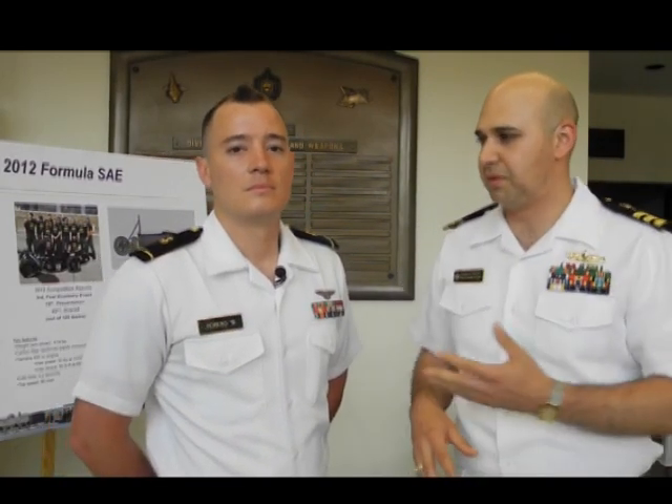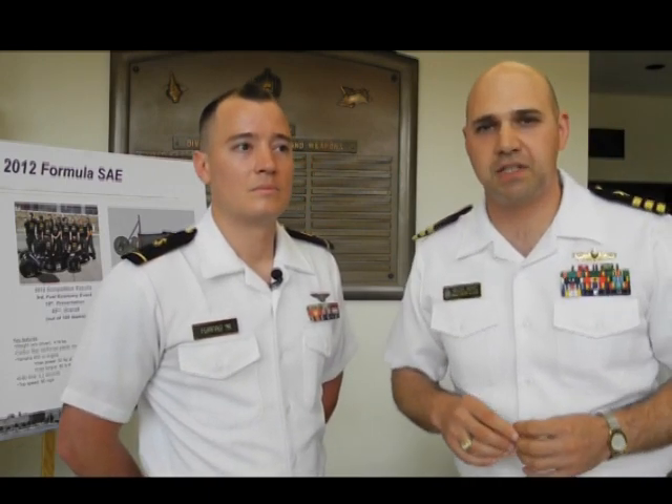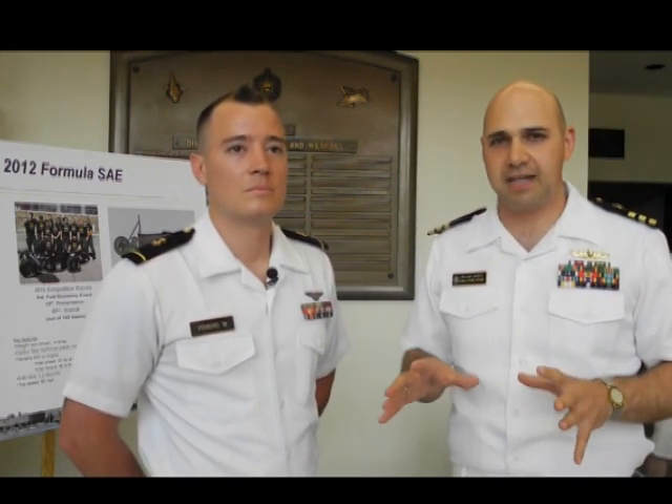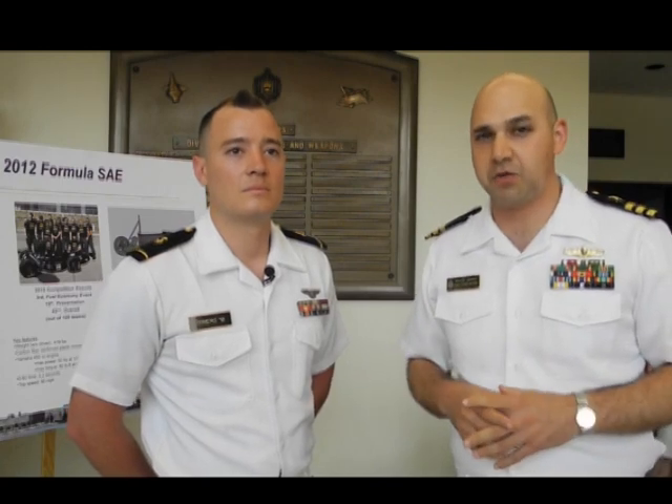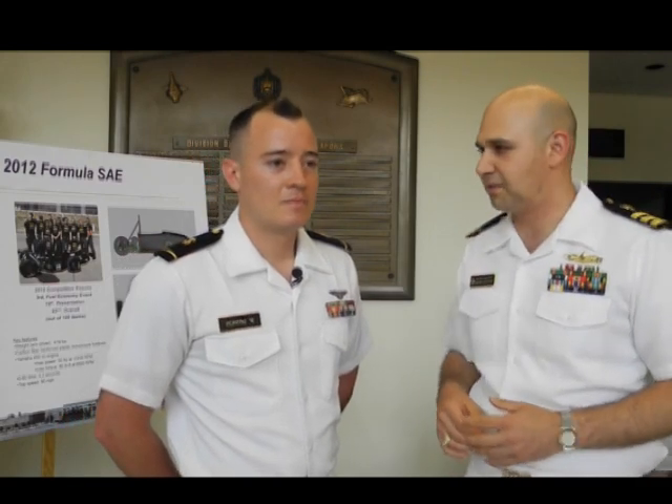Hello everyone, I'm Commander William Marks here at the US Naval Academy. I'm with midshipman Chris Ferraro and I know in my automotive experience there are only a few things that can go from 0 to 60 in 3.2 seconds. I know we've got Lamborghinis, we've got Ferraris, but Chris has something else here. What you got Chris?